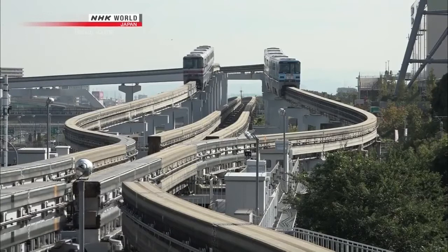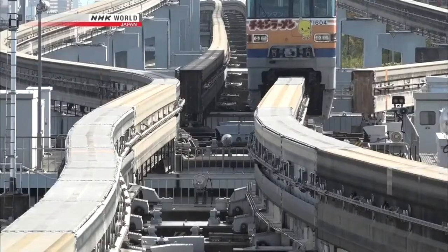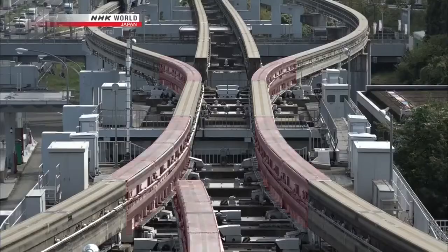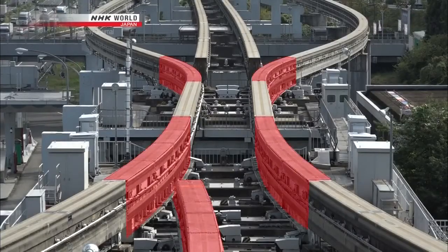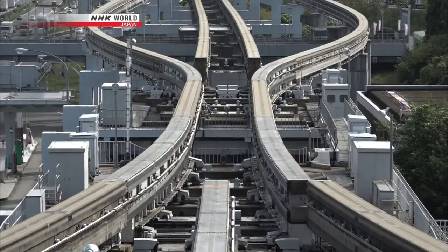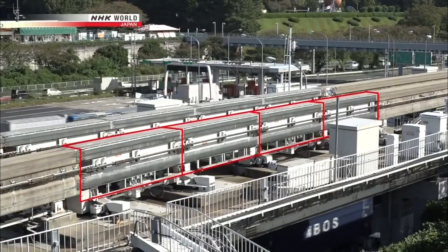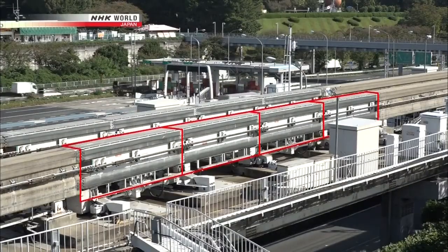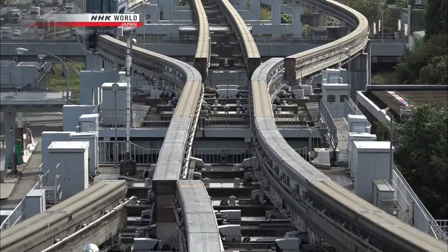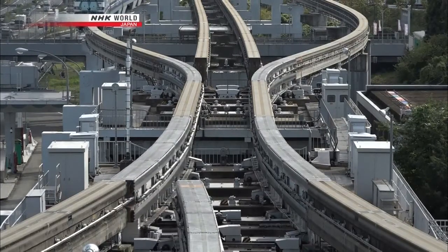The track beam used for straddle monorails in Japan is very technologically advanced. On the Osaka monorail, there's an important junction where its two lines merge. The junction has five unique switches to make the complex procedure possible, and it's the only junction of its kind in the world. Each switch consists of four track beams, each a length of 5.5 meters, that are computer-controlled. This allows the track beam to bend smoothly, almost like a finger, into each position.